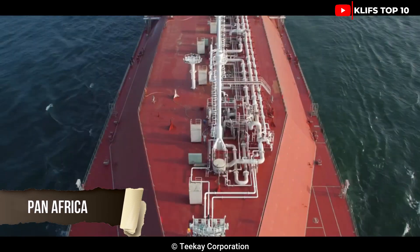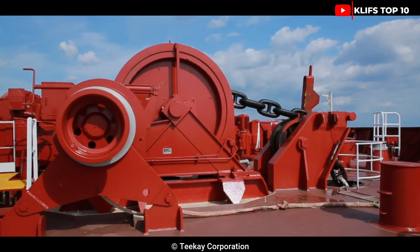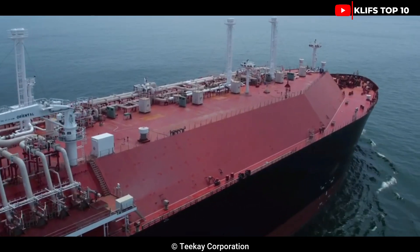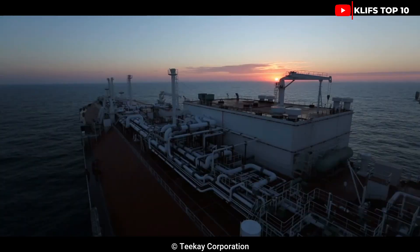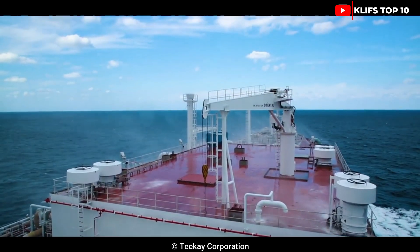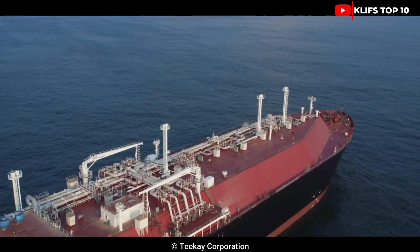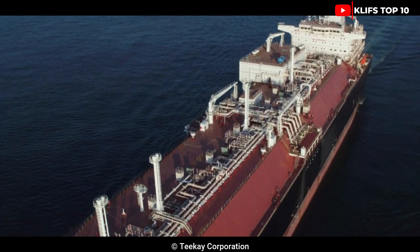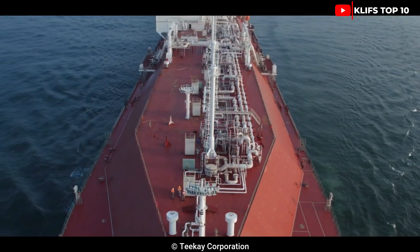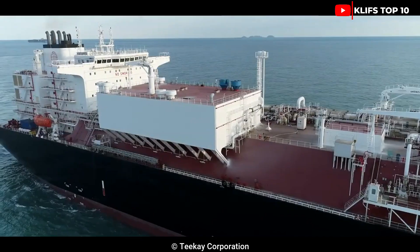Number 7: Pan Africa. Constructed in 2019 by Hudong Jungwa and flying the Hong Kong flag, it is designed to provide significant storage capacity and outstanding performance. Its gas tanks are 290 meters long and 47 meters wide, with a combined capacity of 174,000 cubic meters. Its gross tonnage is 115,000 tons and its cargo capacity is 88,400 tons. It can travel at a top speed of more than 19 knots thanks to its two engines with a combined 53,500 horsepower.